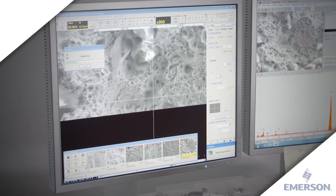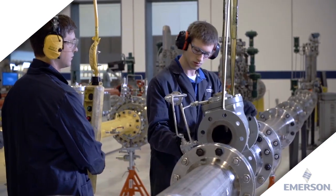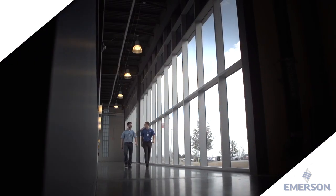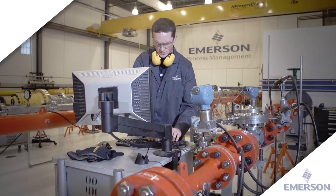Our state-of-the-art facilities provide pressure regulator and relief valve solutions that help companies run their processes and operations with optimal, safe and reliable performance. Our test and evaluation facilities were designed to help customers tackle the toughest challenges they face with today's ever-changing demands.